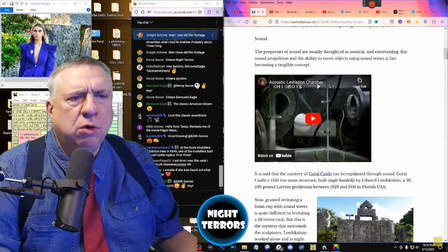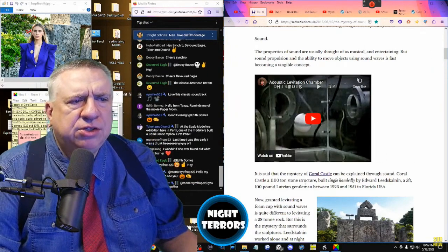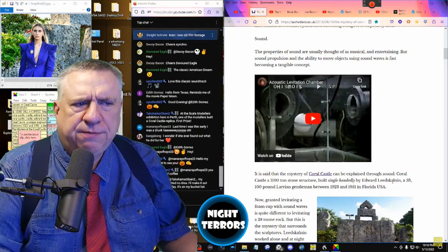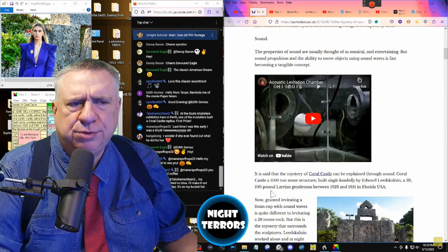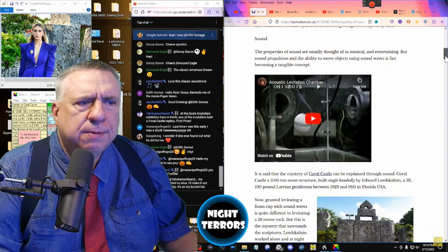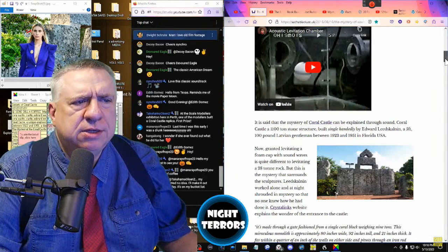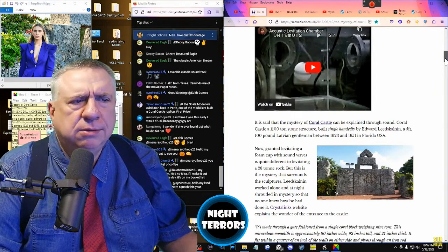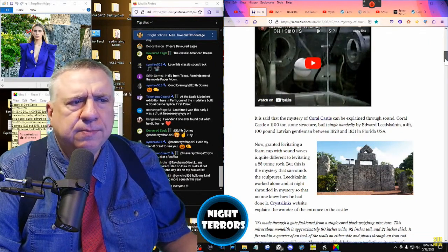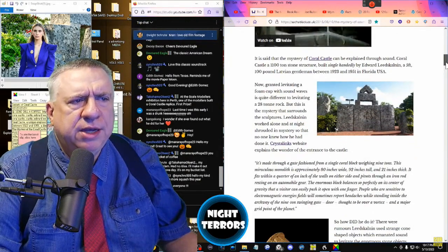It is said that the mystery of Coral Castle can be explained through sound. The 1,100-ton stone structure was built single-handedly by Edward Leedskalnin, a five-foot Latvian gentleman weighing 100 pounds. Leedskalnin worked alone and at night, shrouded in mystery, so that no one knew how he had done it.